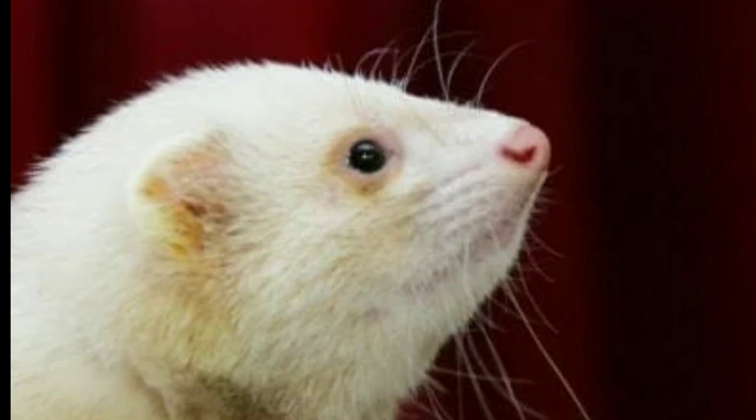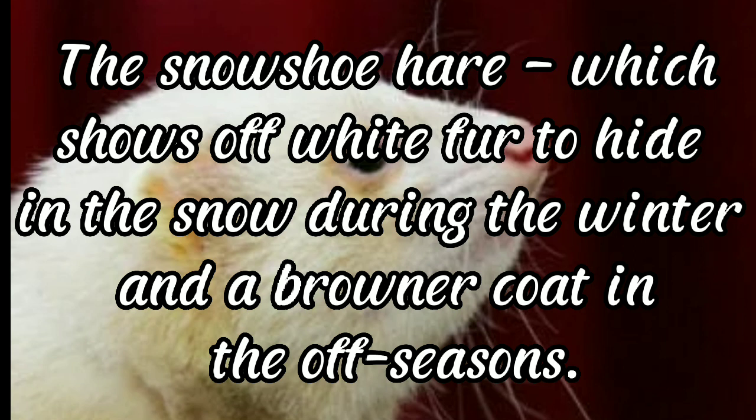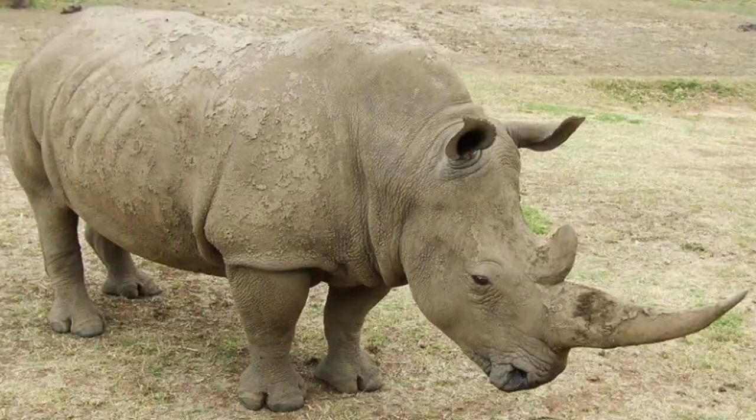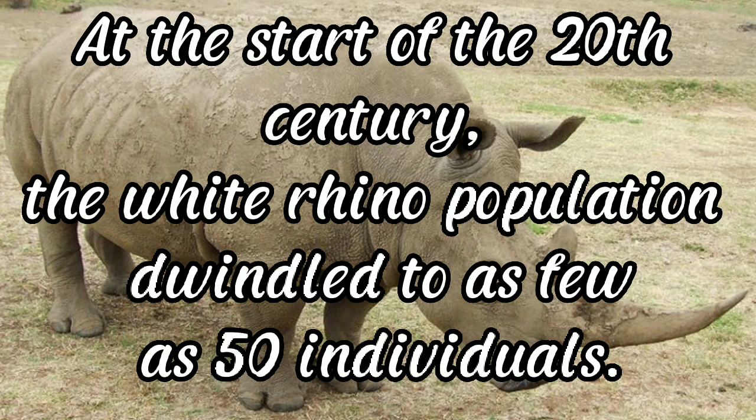White ferret: the emergence of white fur in nature is often a rousing success or a lethal failure. The snowshoe hare shows off white fur to hide in snow during winter and a browner coat in other seasons. White rhinoceros: the largest of all rhino species, known for its square upper lip, large two horns, and incredible size. The white rhino once roamed across southern and northern Africa, but at the start of the 20th century its population dwindled to as few as 50 individuals.